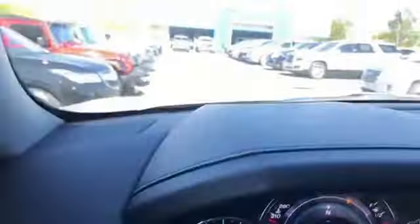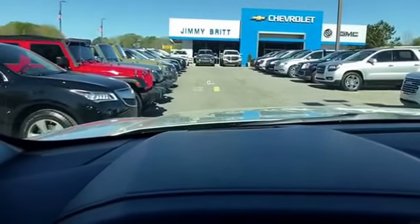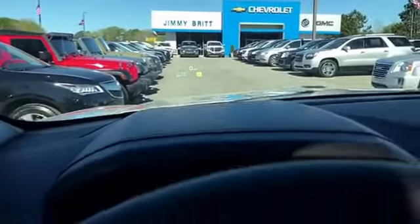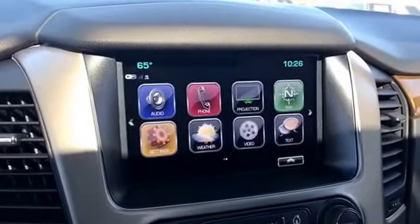This is what you call your heads-up display — you can probably see it on the windshield right there. It's a safety feature to keep your eyes on the road. It also has forward collision alert, a heated steering wheel, and your 8-inch infotainment system.